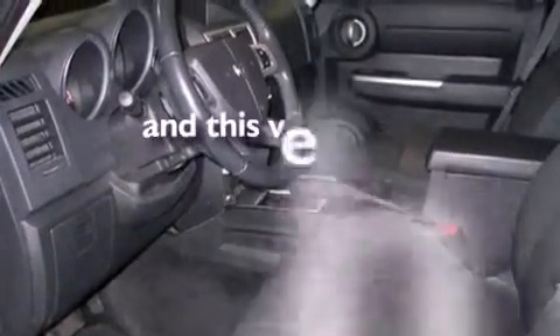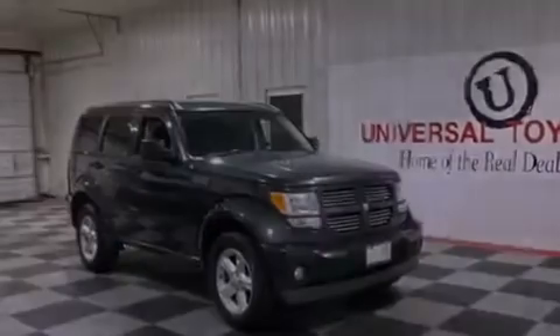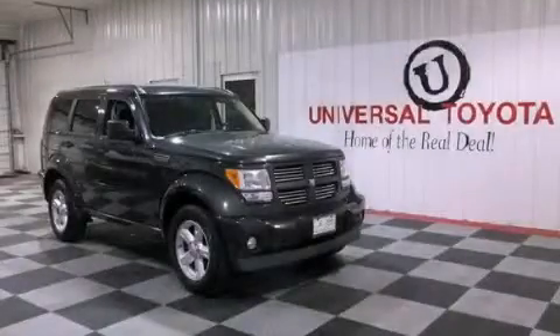This vehicle has less than 47,000 miles. It won't last long at this price — call and arrange a test drive now.